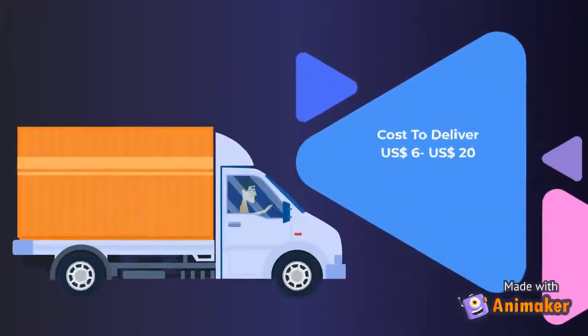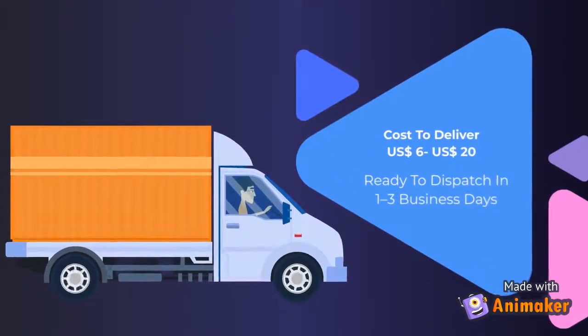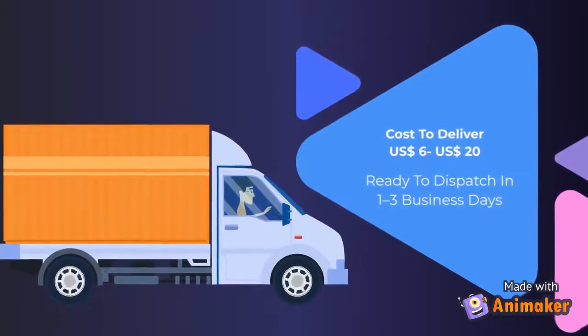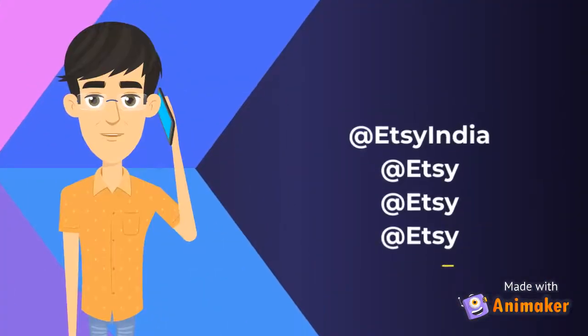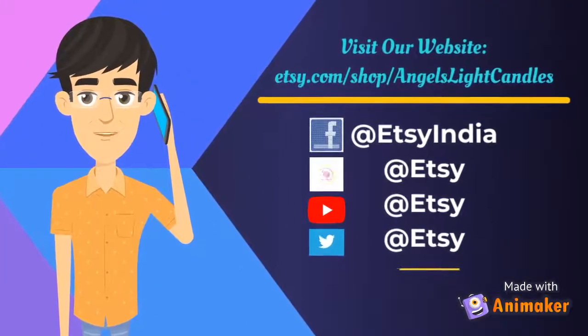Cost to deliver: 6 US Dollars or 20 US Dollars. Ready to dispatch in 1-3 business days. Visit our website at etsy.com/shop.